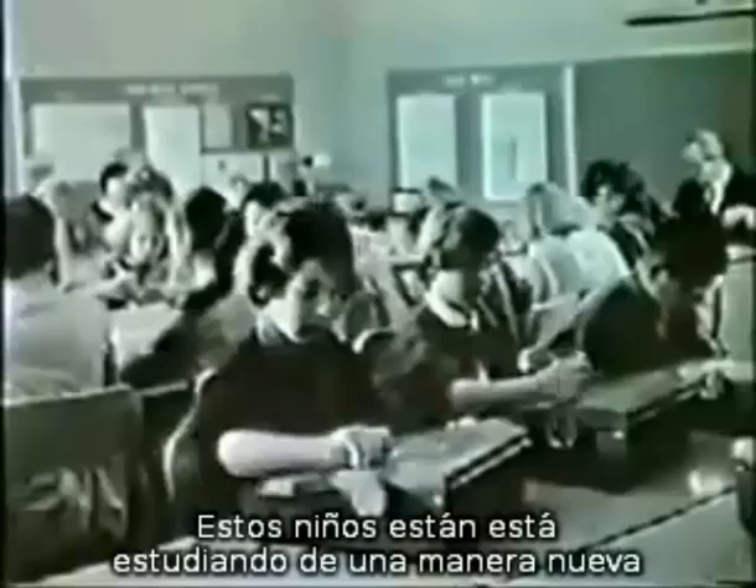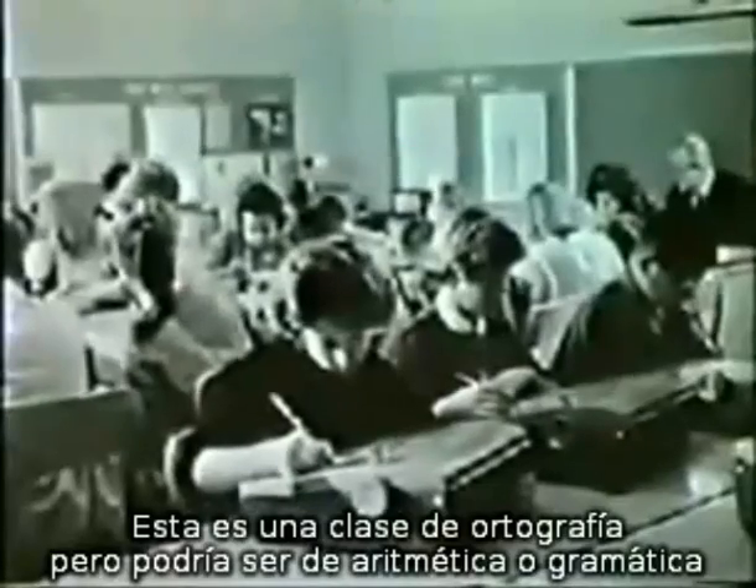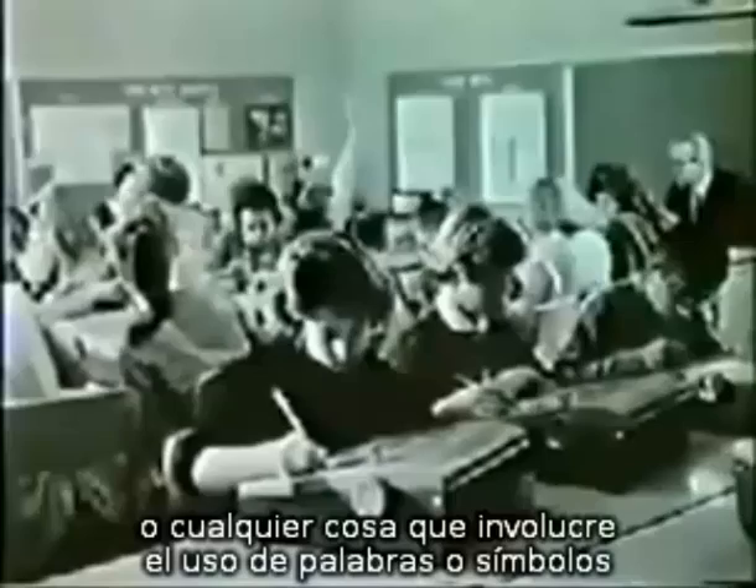These young people are studying in a new way. Class in spelling — it might as well be arithmetic or algebra or grammar, or in fact anything involving the use of words or symbols.